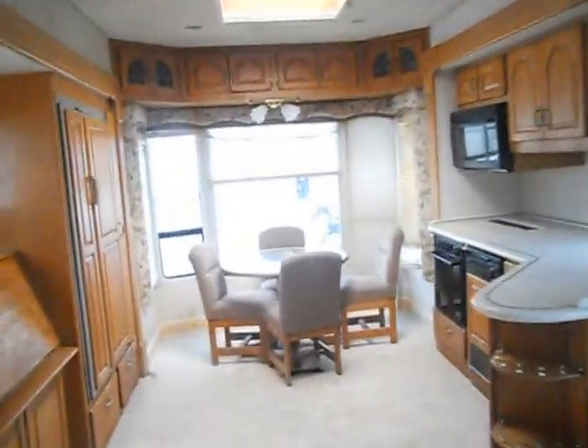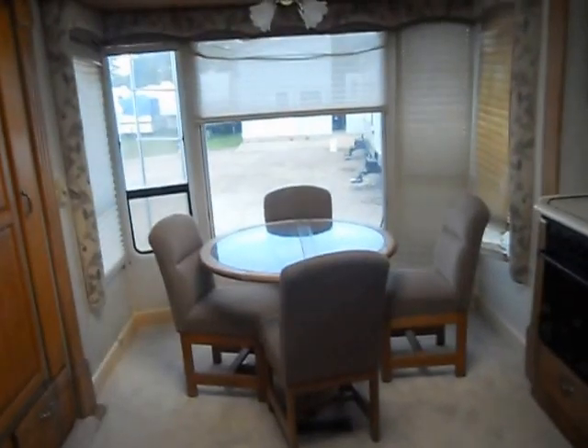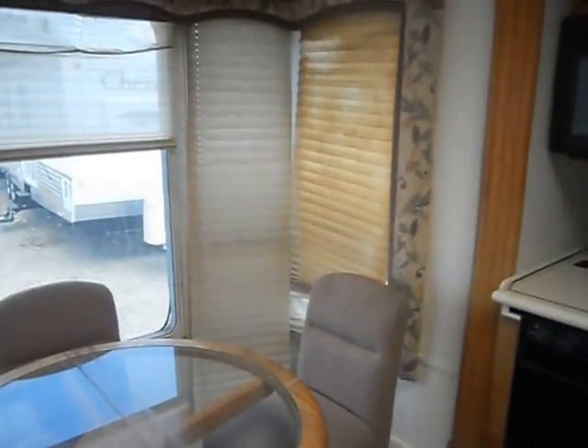In the rear of the camper, there's a nice big picture window, day and night shades, a table and four chairs, upper cabinets and lights. Two of the day and night shades — the strings have broken on them and they need to be replaced.